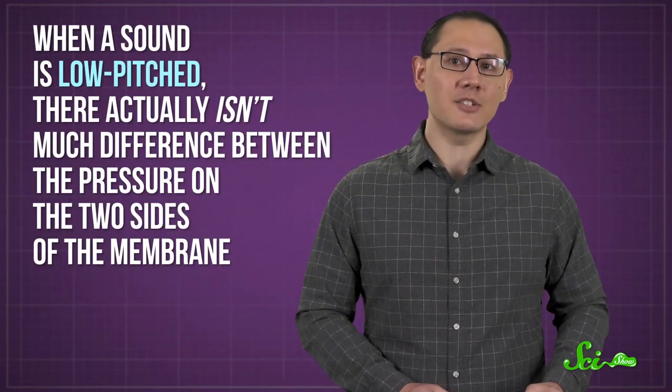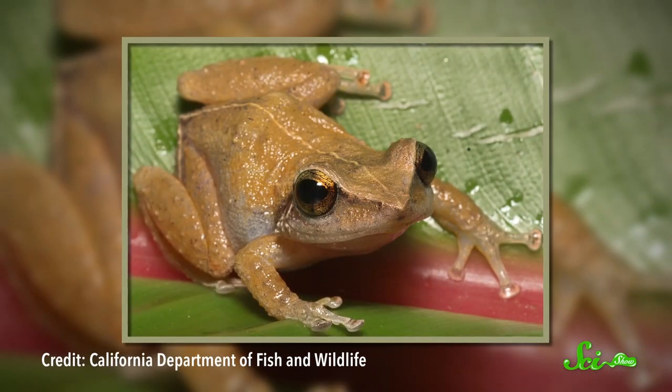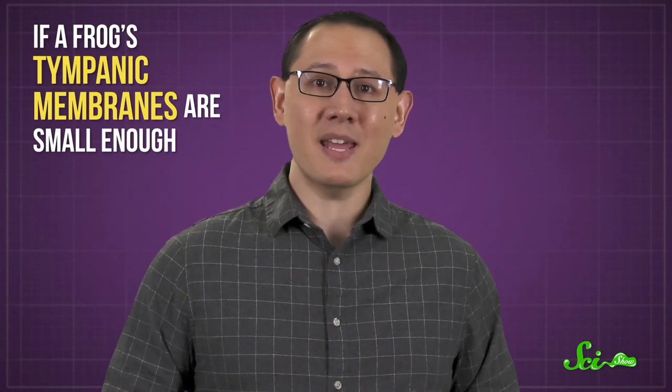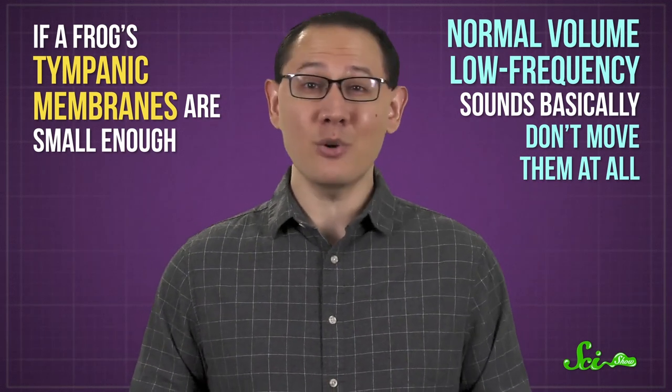But sometimes this system doesn't work. When a sound is low-pitched, there isn't much difference between the pressure on the two sides of the membrane. And some frogs, like the koki frog, have tympanic membranes that are too small to respond much, if at all, to low-pitched sounds. The amount of sound energy a surface experiences is directly proportional to the area of that surface, and both lower frequency and lower volume sounds carry less energy. So smaller tympanic membranes don't capture much energy from low-frequency or quiet noises — if a frog's tympanic membranes are small enough, normal-volume low-frequency sounds basically don't move them at all.